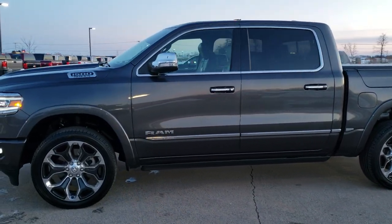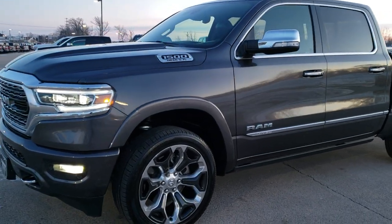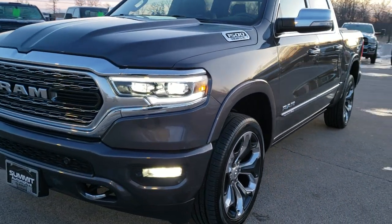This is stock number 9, T360A. We are here at Summit Automotive in Fond du Lac, Wisconsin, your new and used Ram and light duty truck headquarters.